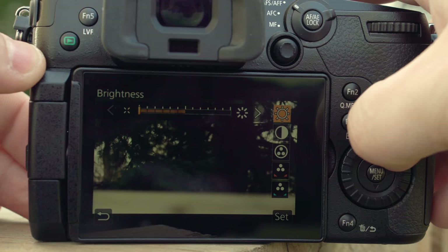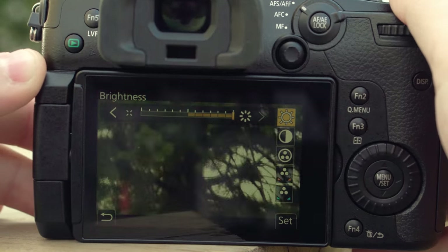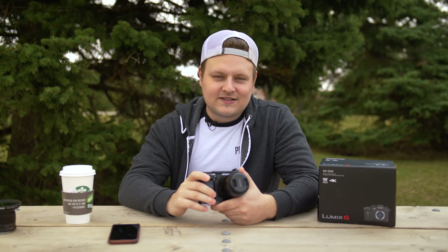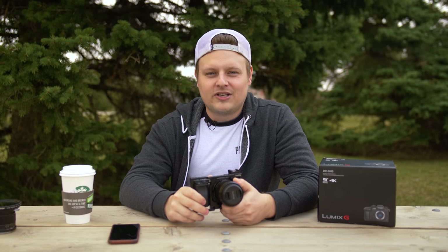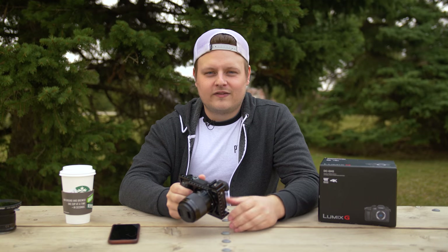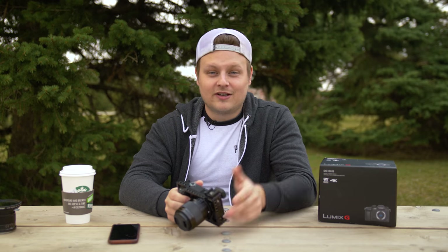From what I hear, it's not quite as good as the GH4, but it's definitely better than Sony. Another thing I love is when you're shooting 4K video, the screen is actually bright enough to see what you're doing — unlike the poor old A6300 where the screen goes super dim and you can hardly see what you're doing. But maybe that doesn't bother you if you record to an external monitor. It's really nice being able to see what you're shooting on the back of the screen.